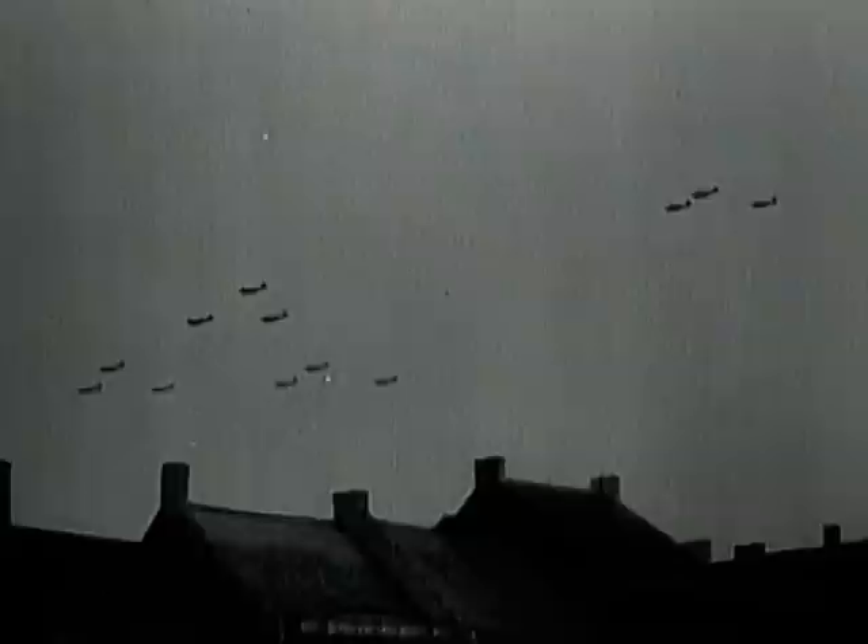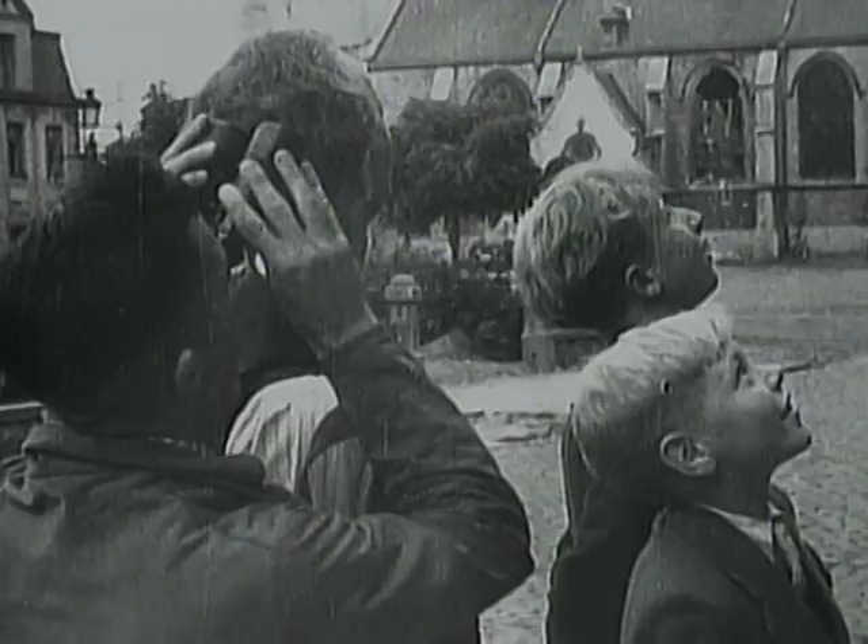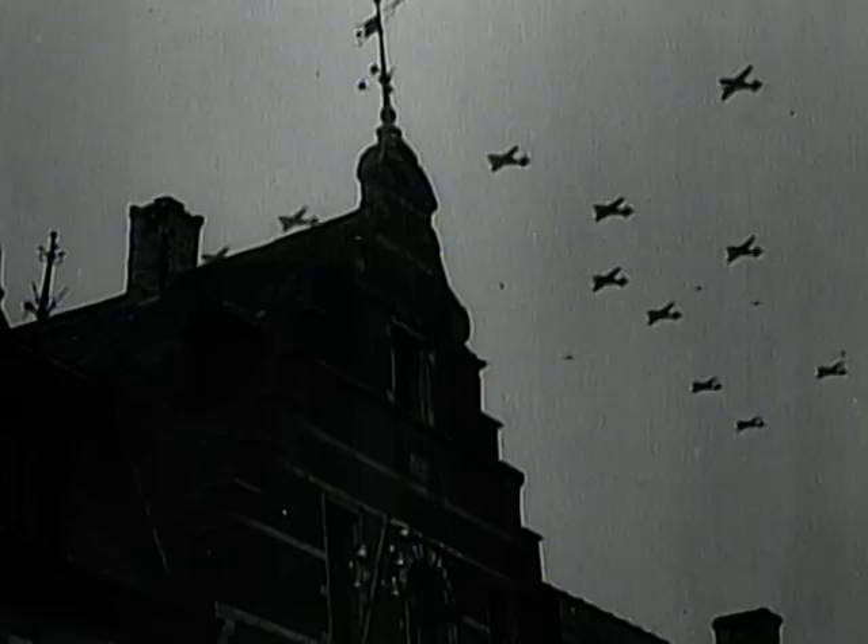That morning, over a thousand transport planes could be seen from the ground. 500 gliders joined them, attached to their tow planes. Hundreds of British and American fighters also flew in support. It was an awesome display of air power. In a matter of minutes, two mighty fleets were formed over the English towns of Hatfield and March.